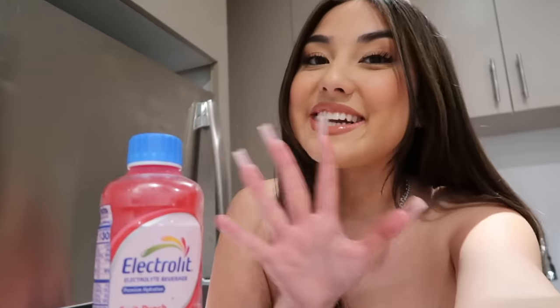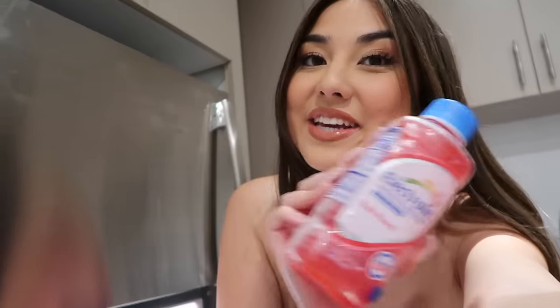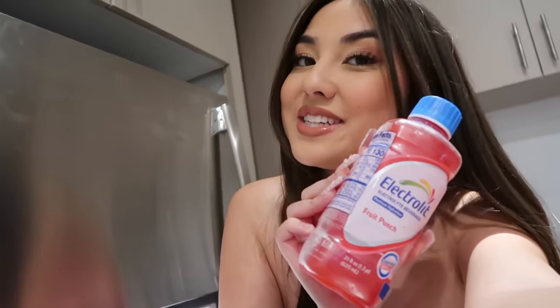Hi everyone, it's Arielle here and welcome back to my channel. As you guys can see, I'm in my new apartment — I moved yet again, my second time in the last four months. In today's video we're gonna be preparing the move, packing together, showing you guys the whole process, and doing an empty apartment tour. It's gonna be a jam-packed video and I'm so excited. For this whole move I am definitely in need of this — and speaking of, I am partnering with Electrolyte today to bring you guys this video.